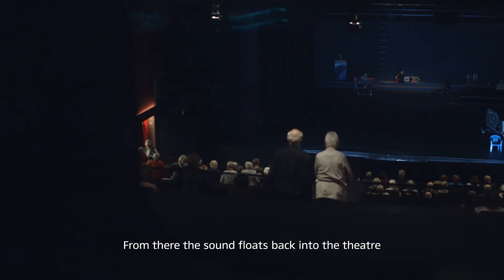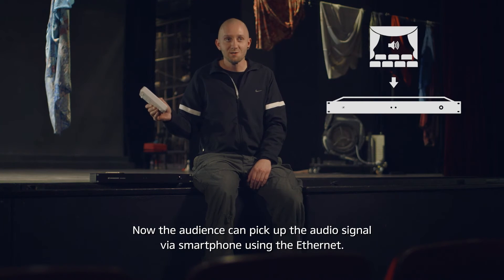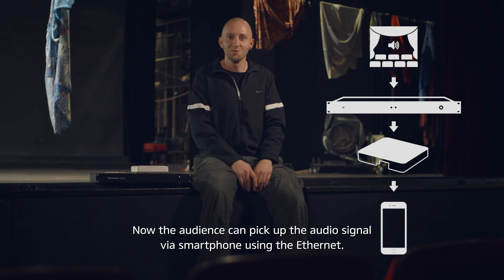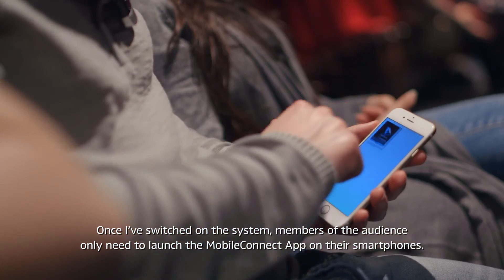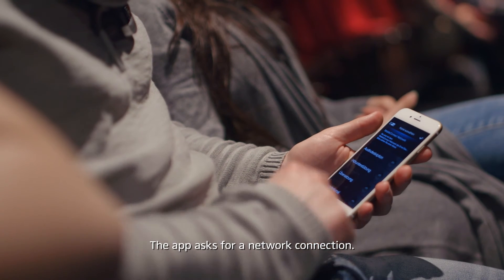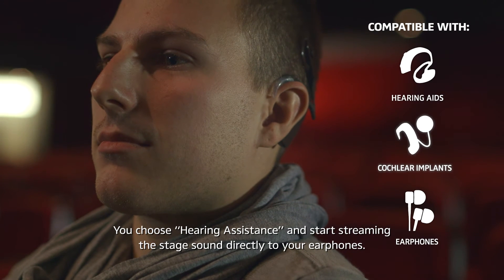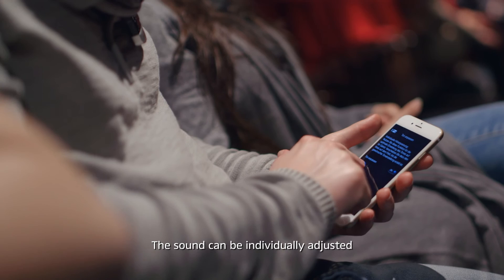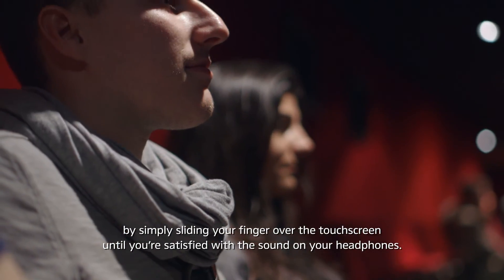From there, the sound floats back into the theater, where we've installed two access points that cover the whole auditorium. The audience can pick up the audio signal via smartphone. It's really simple on a performance night. Once I've switched on the system, members of the audience only need to launch the Mobile Connect app on their smartphones. The app asks for a network connection. You choose hearing assistance and start streaming the stage sound directly to your earphones. The sound can be individually adjusted by simply sliding your finger over the touchscreen until you're satisfied with the sound on your headphones.